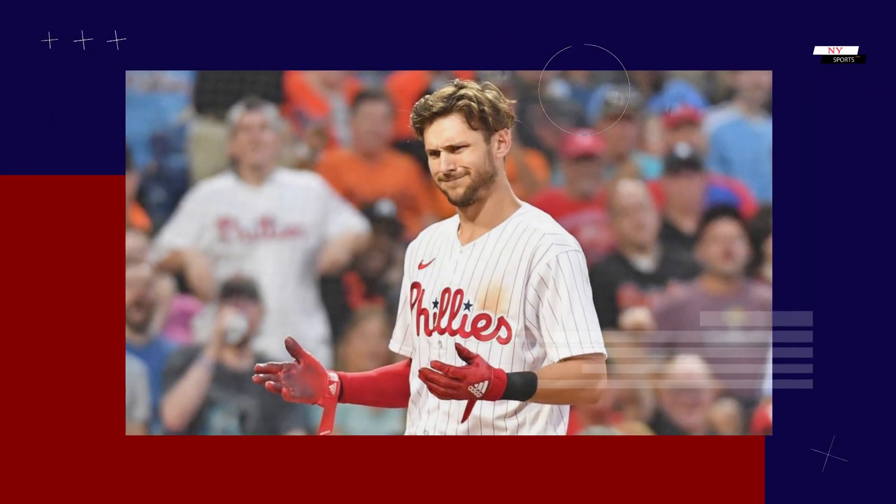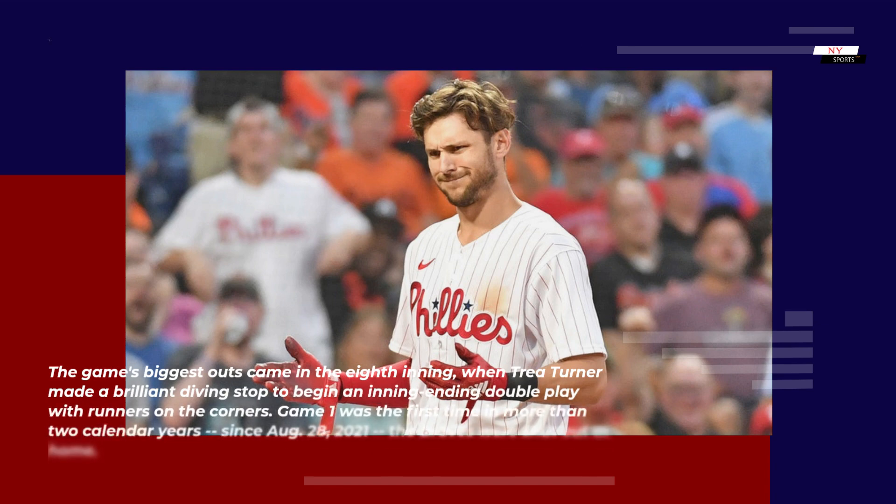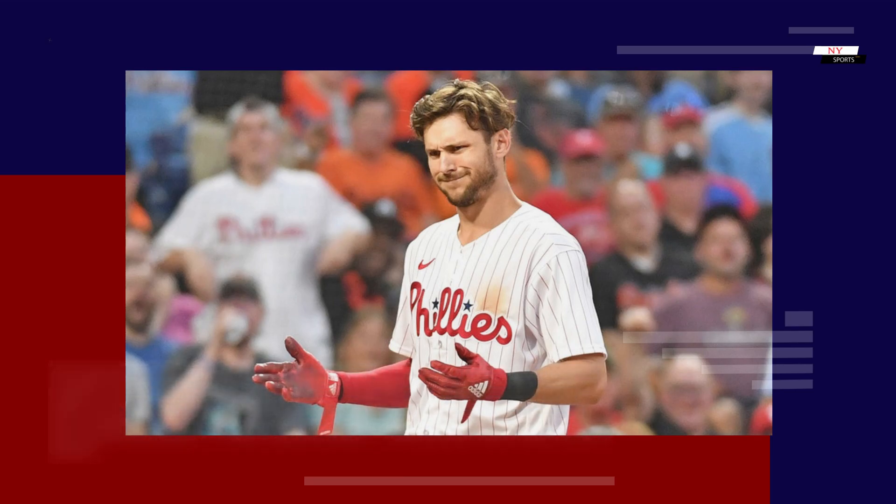The game's biggest outs came in the eighth inning, when Trey Turner made a brilliant diving stop to begin an inning-ending double play with runners on the corners. Game one was the first time in more than two calendar years — since August 28, 2021 — that the Braves were shut out at home.